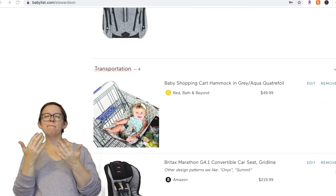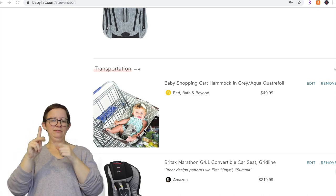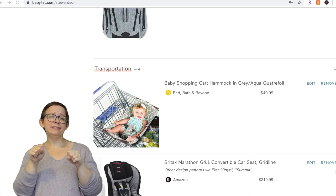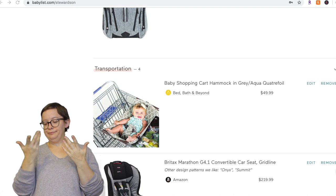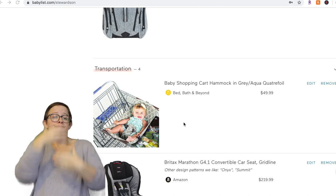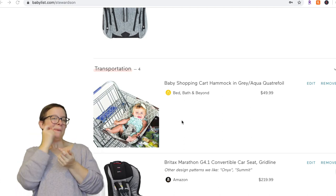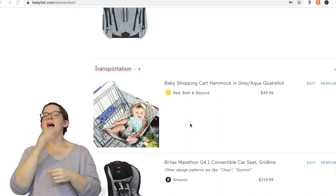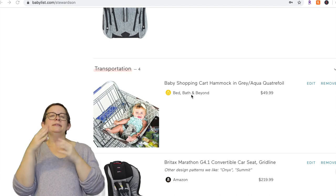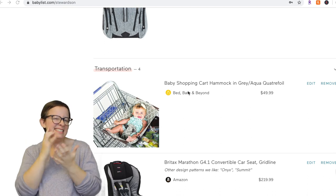For transportation, I had this Binxy Baby hammock cart thing on my list — we never got it and it's not a necessity. You can just put the baby in their car seat in the cart, or put them in a carrier. But it looks kind of cool, so I would still put it on your registry. I'll leave links for everything down below — one at full price and one at about half the price.